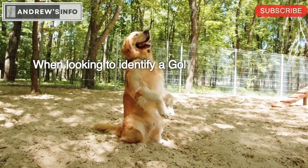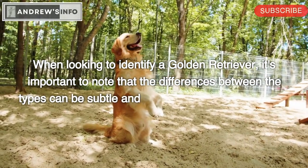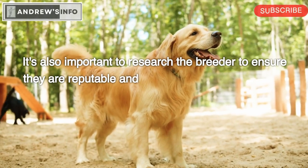When looking to identify a Golden Retriever, it's important to note that the differences between the types can be subtle and may not always be apparent. It's also important to research the breeder to ensure they are reputable and are breeding dogs for health and temperament rather than just appearance.